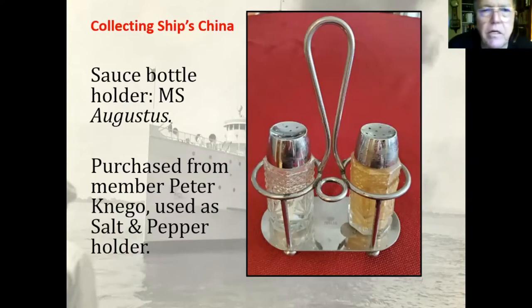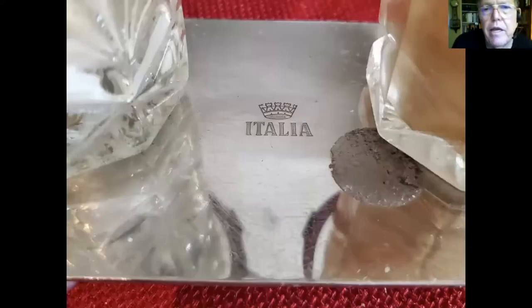This is a sauce bottle holder from the Augustus — I bought this from one of our members, Peter Canego. I use it as a salt and pepper shaker; it's on the table and I see it every day. It came from the Augustus, which was an Italian liner, and that's a close-up showing the Italian Line stamp on it.